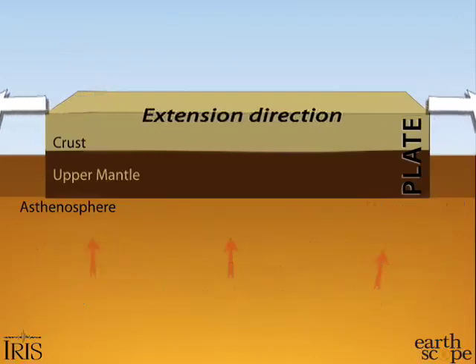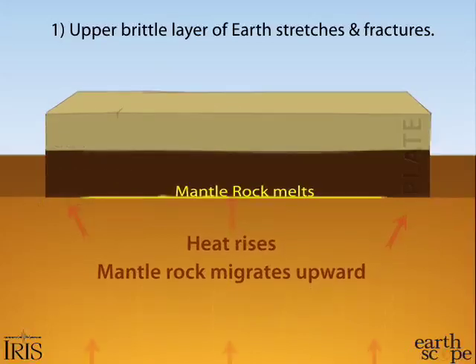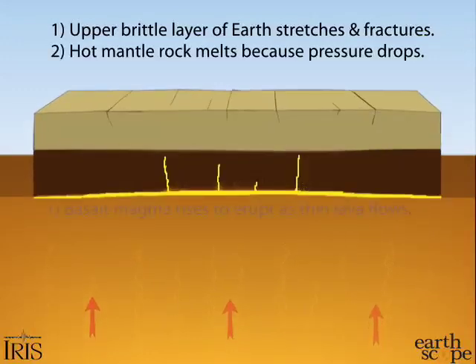During basin and range-style extension, increased heat beneath the region causes the plate to slowly bulge upward, stretching and fracturing the upper brittle layer of the earth. As the melt rises to lower pressure regimes, the rock melts to magma, which rises through fractures, melting crust along the way.